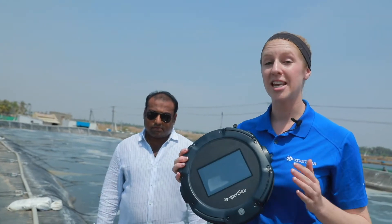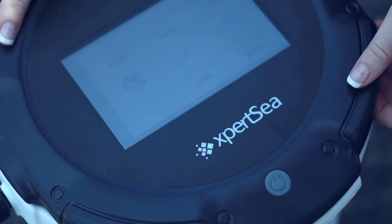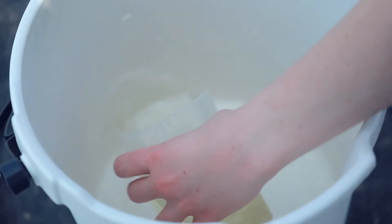The ExpertCount can not only count but can also monitor the length and body weight of your shipment. The next step is very simple: you pour it into the bucket, press count, and you get your results within 30 seconds.